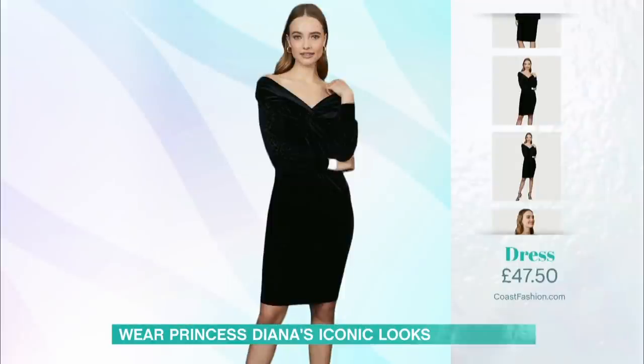This dress was £97, but it's down to £47.50. This gorgeous, elegant Bardot neckline showing off that collarbone — always really sexy. The Coast dress has got a little bit more of a sleeve detail, because not all of us are as confident about our arms as Diana was. But it's in that lovely stretchy velvet fabric — really elegant, really gorgeous.